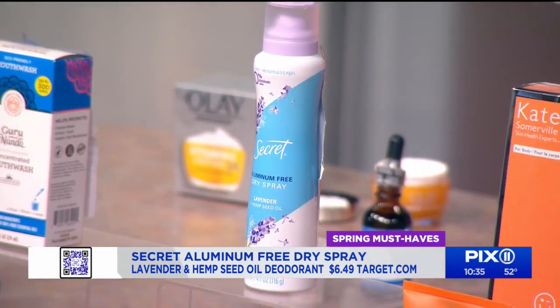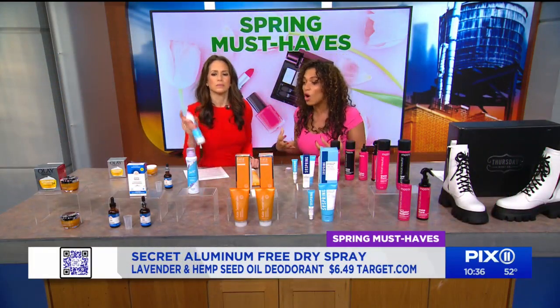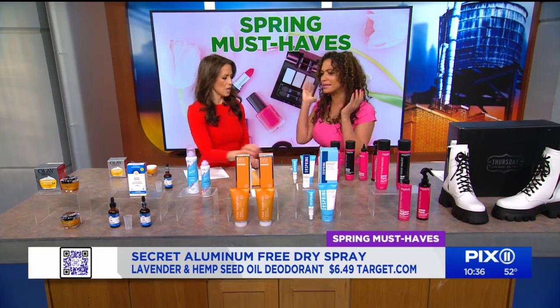It has an ergonomic bottle designed for easy application, lasts 24 hours, and is free of alcohol and waxes. It's super lightweight. You can get it under $7 at Target, Walmart, and local retailers.